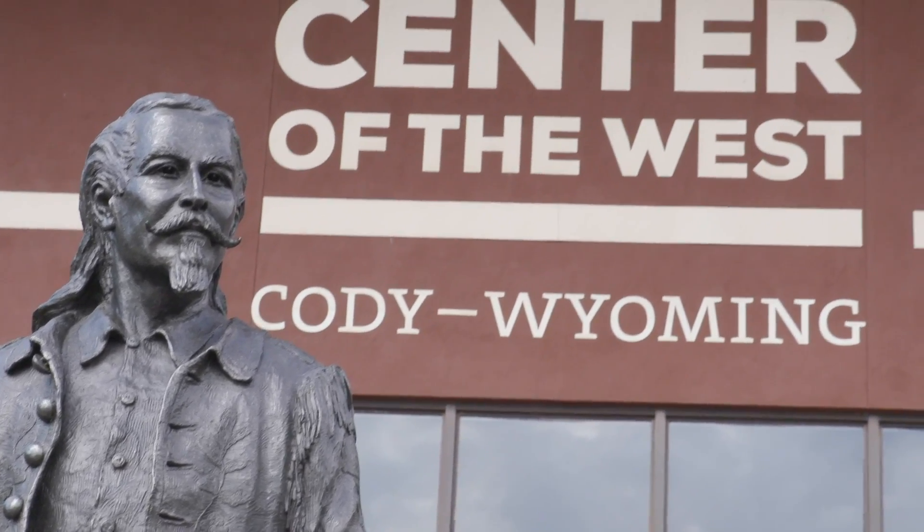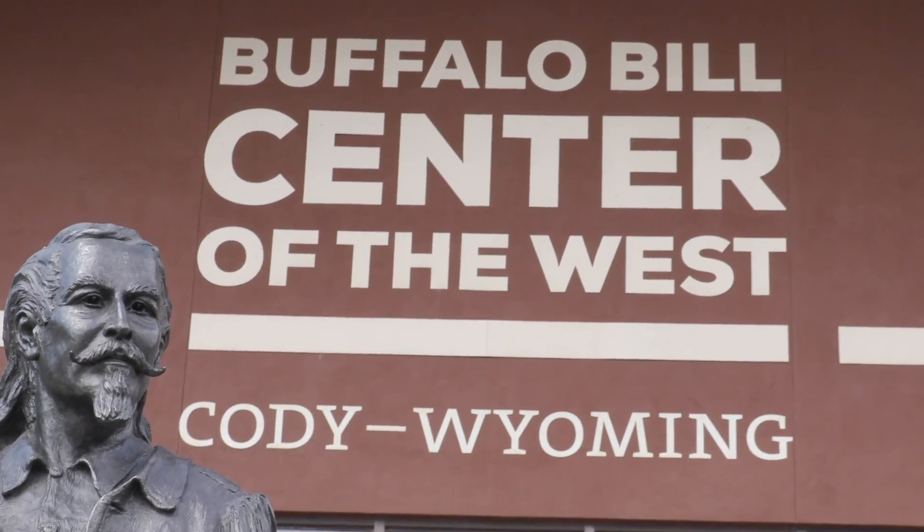The Cody Firearms Museum is a unique firearms museum because we are one of five museums at the Buffalo Bill Center of the West, located in Cody, Wyoming. It's a small town of 9,000, but we get about 200,000 people every year through the museum because we are the east gate of Yellowstone.